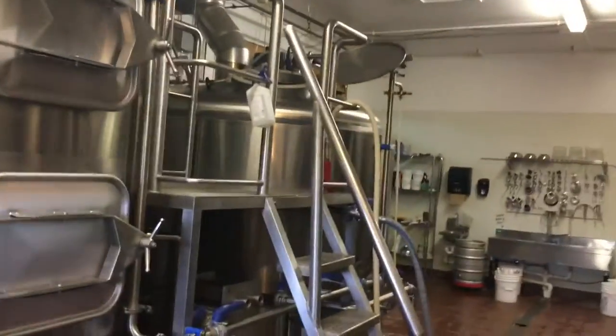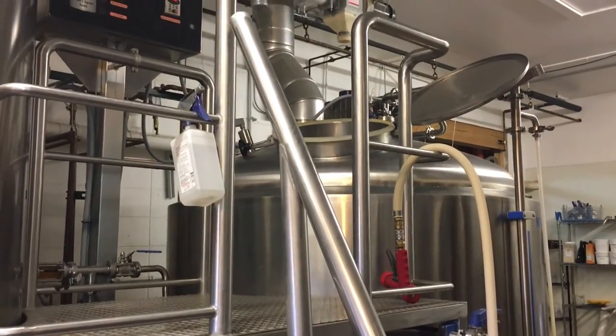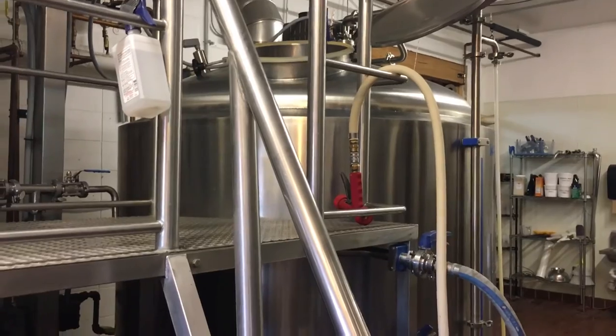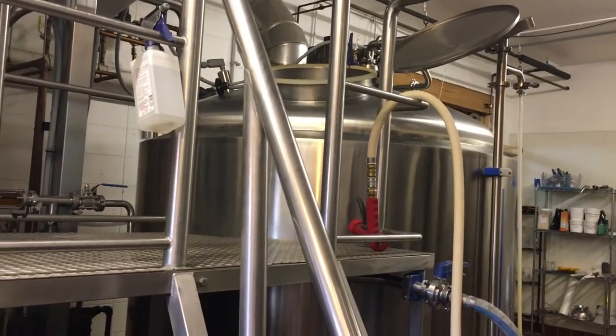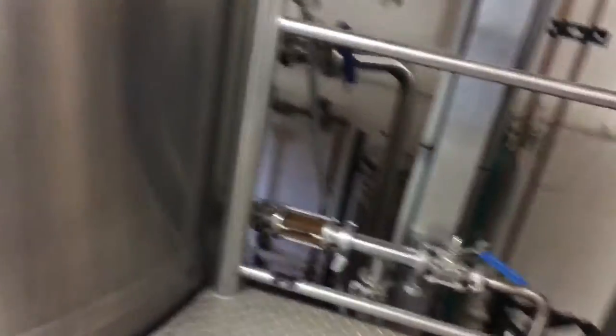So this is the brew house at Funkworks. We've got a lauter tun and mash tun. We've got a 15-barrel brew house with the ability to do step mashing on this system. Right now we're doing Tropic King — a 60-barrel batch of that. So we're gonna brew four times. Walk up there and take a look.